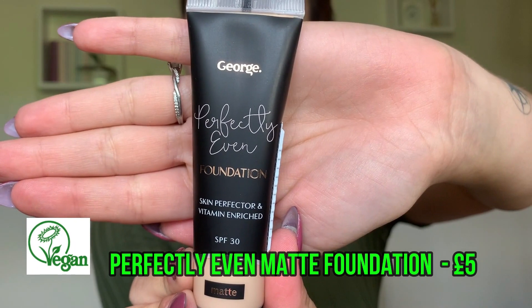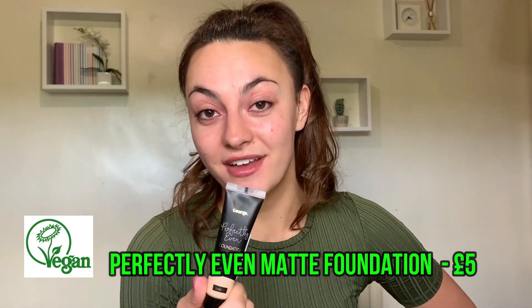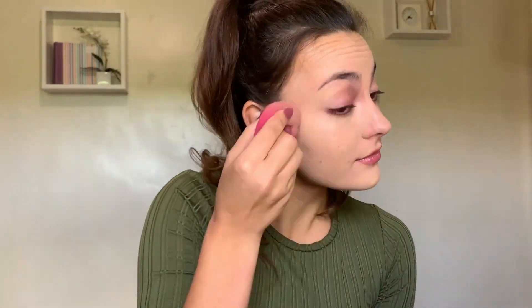We're going to do what Asda's told us to do and go in with the Perfectly Even Foundation. This is skin perfecting and vitamin enriched, which makes me think there's stuff in here that's going to help my skin. SPF 30 and it's matte. They also had a non-matte one, but that wasn't vitamin enriched. Can I just say this smells really good. It is matte, it's given me some nice coverage. There's this massive spot — it's covered it up but I can still see it, so I'm just going to go in quickly with some of my other concealer. I'm really happy with how that foundation looks on my skin.